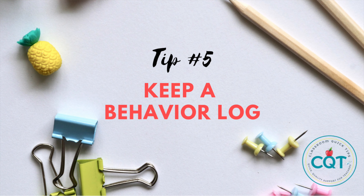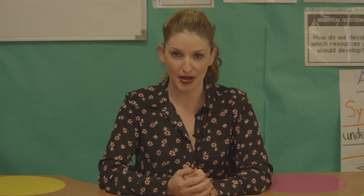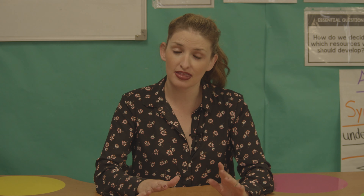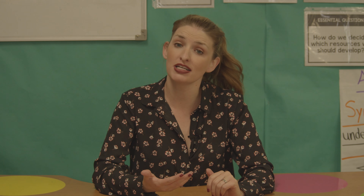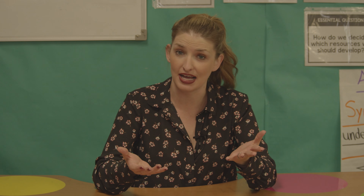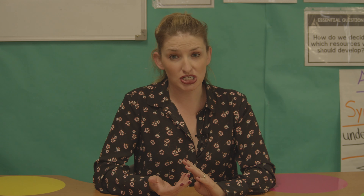Lastly, tip number five: stay calm and keep a behavior log. You have 20 to 30 other students to worry about, so when situations arise with your challenging student, take a deep breath, assess the situation, and if possible try to de-escalate the child so you're not losing instructional time for the rest of the class. Keep a detailed log of the date, the time, the description of the incident, and how you responded — this will be key when you need to get administration or the school psychologist involved for extra support.